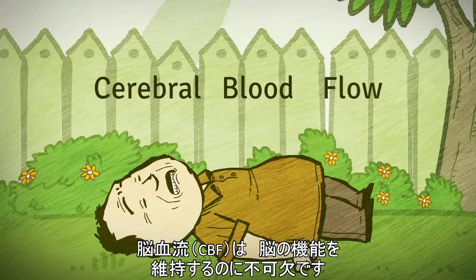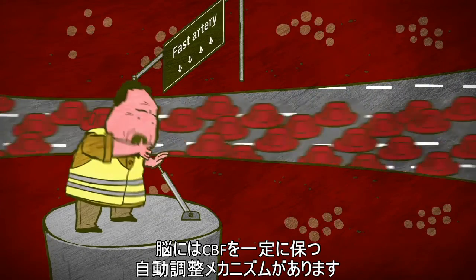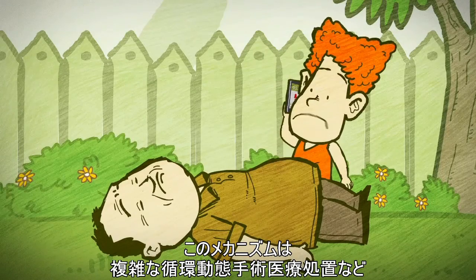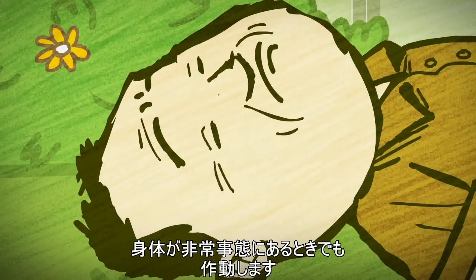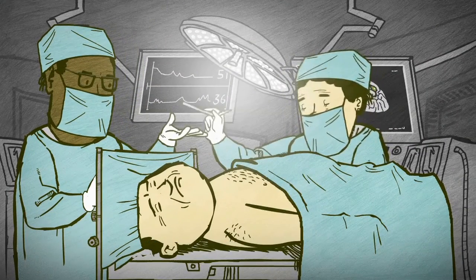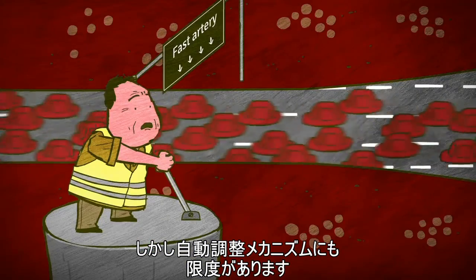Since cerebral blood flow is essential for maintaining brain function, the brain has a unique autoregulation system that keeps CBF constant, even when times are rough, like during complicated hemodynamic medical procedures. However, even the autoregulation system has its boundaries.